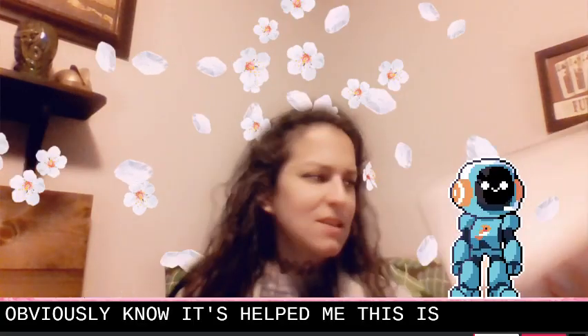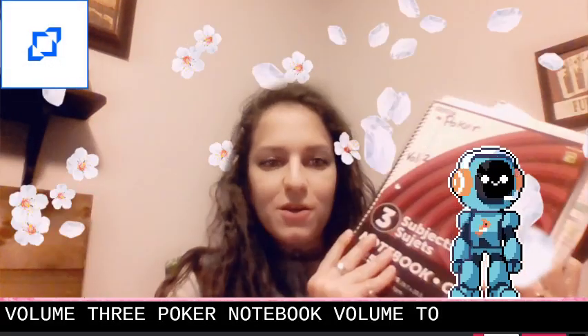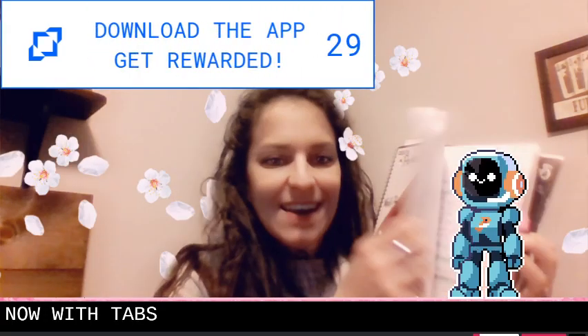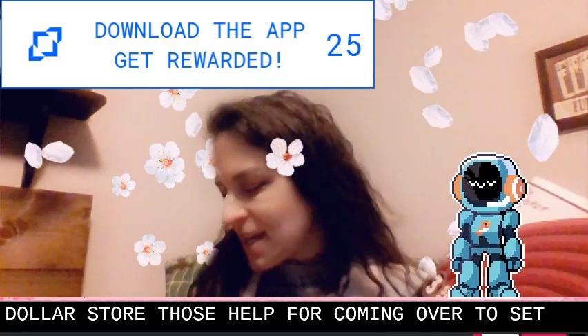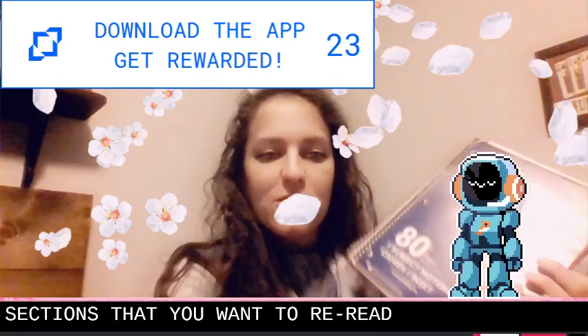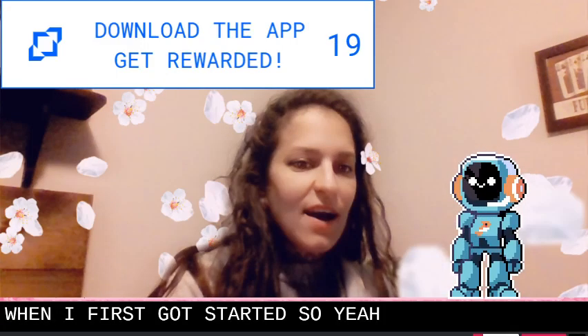So obviously notes help me. This is poker notebook volume four. I also have poker notebook volume three, poker notebook volume two — this time now with tabs. Got those little tabs from the dollar store. Those help for coming back to sections you want to reread. And of course, poker notebook volume one from when I first got started. Highly recommend taking notes.